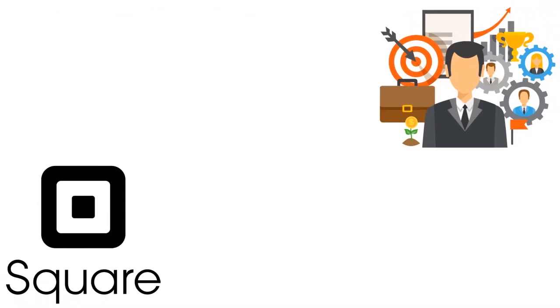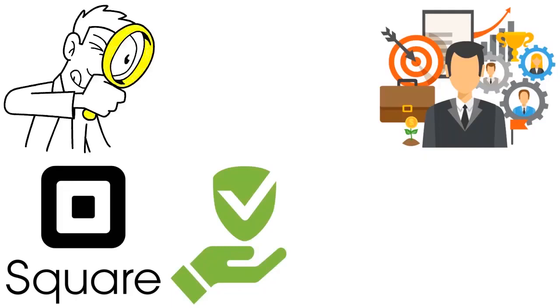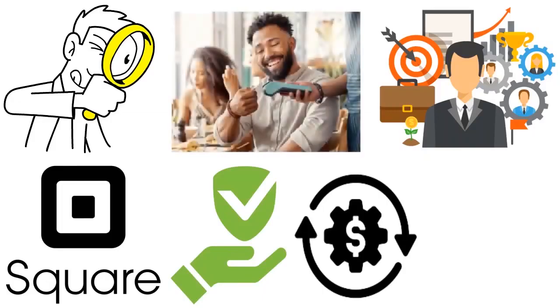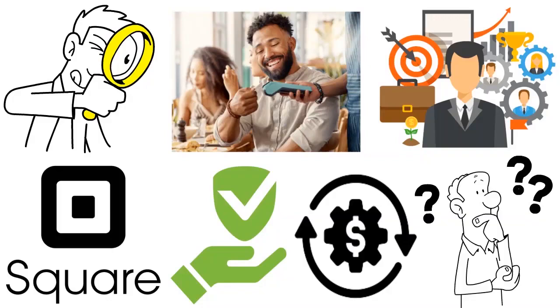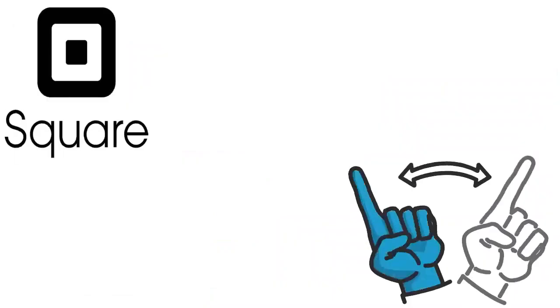It's all about your needs. I'm not saying Square inventory management is bad — it's all about what you're looking for. Square is one of the leading payment processing providers on the market, so when you think about POS, you think about Square. But does it really provide sophisticated software for inventory management? Not really.